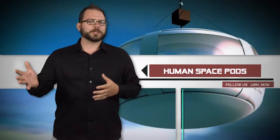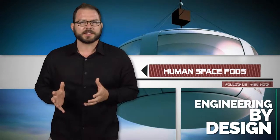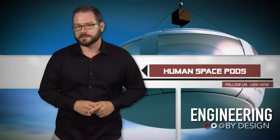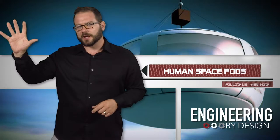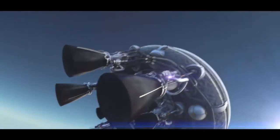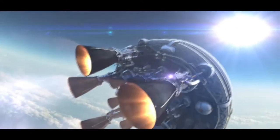Back in March, space tourism company Zero to Infinity announced that they were taking their balloon-based flight concept and expanding it into the commercial satellite launching business. They called it Bluestar. But I feared that the news meant that the company was abandoning plans to take space tourists to the edge of the Earth's atmosphere in large pods tied to huge balloons.